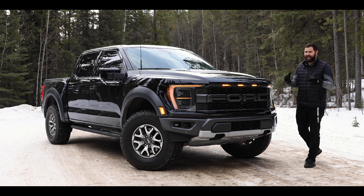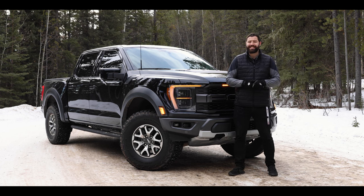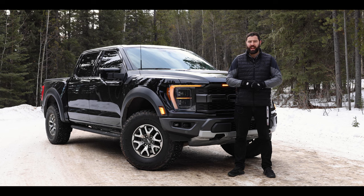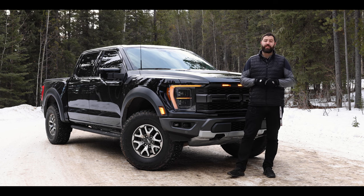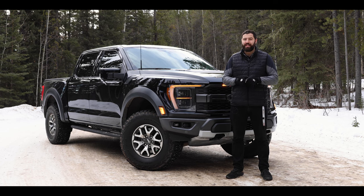The Raptor has gone relatively unchallenged for nearly a decade — that is, until Dodge pulled their act together and released a supercharged 700-horsepower V8 1500, which is insanely off-road capable. Ford clapped back with the Raptor R, which will feature the 5.2-liter V8 supercharged engine out of the GT500 — 760 horsepower.